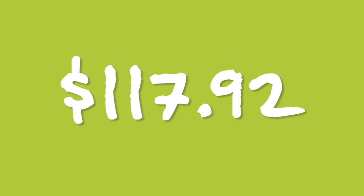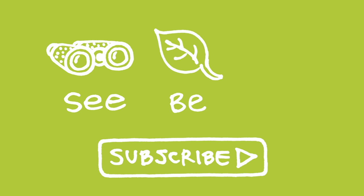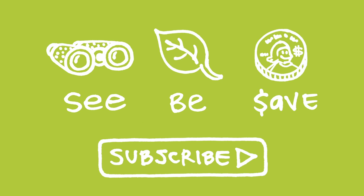Time to fix the drip. Our mission at Green Shorts is to help you see green so you can be green, and save a little green. Thanks for watching and please subscribe for more 26 second green.